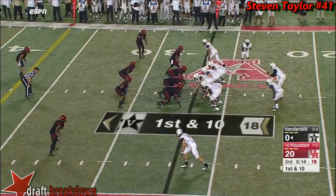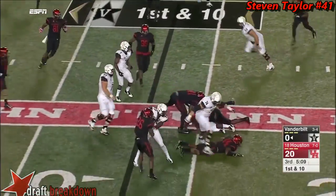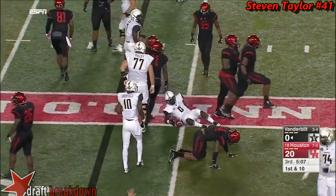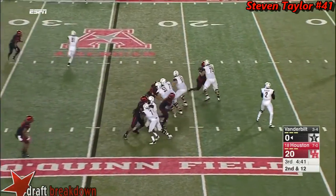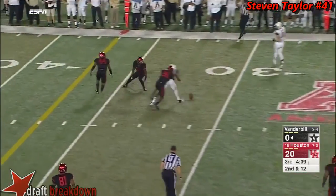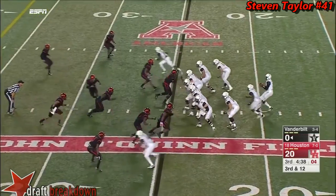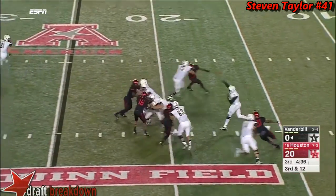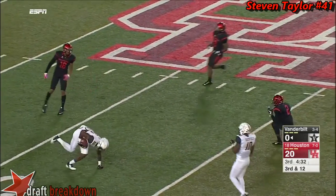First and ten coming back the other way — on the jet sweep it's Darius Sims, maybe the fastest guy on offense. McCrary into traffic — and that should have been caught. Bring pressure again — McCrary, boy what a great pass, caught complete, first down at the 44.